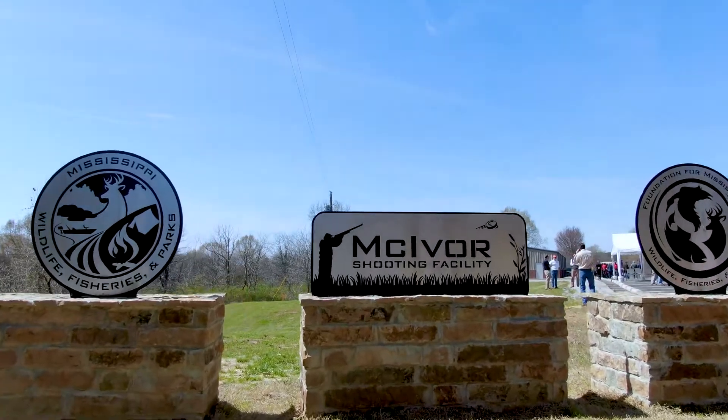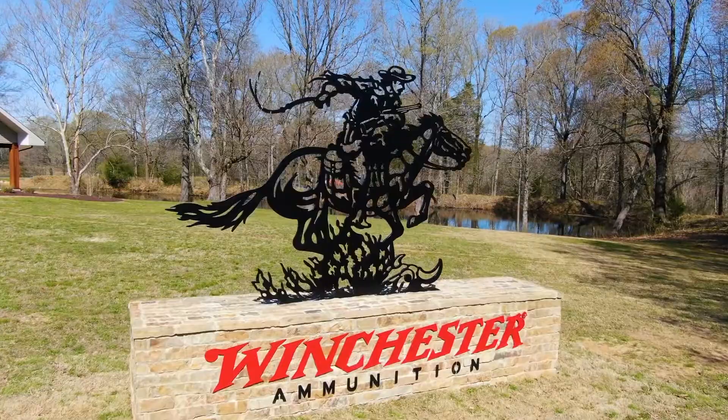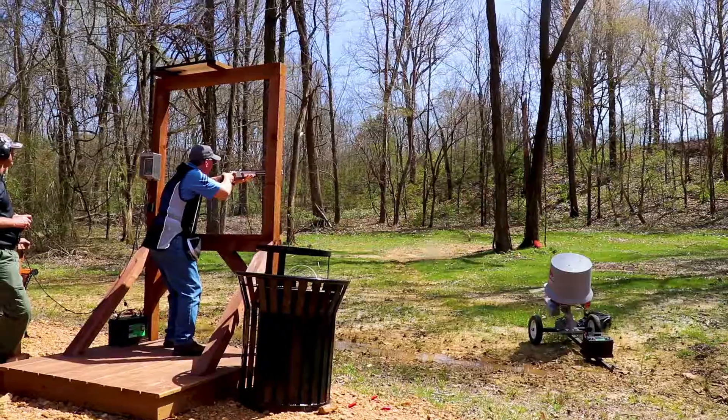Hi, I'm Chip Ward with the Mississippi Department of Wildlife, Fisheries, and Parks. I'm here just outside of Sardis, Mississippi, next to Charles Ray Nicks Wildlife Management Area and this is the MacGyver Shooting Facility. This facility is multifaceted and if you like to shoot pistols, if you like to shoot rifles, if archery is your thing or if shotgun is your thing, this is a place to come and enjoy it.